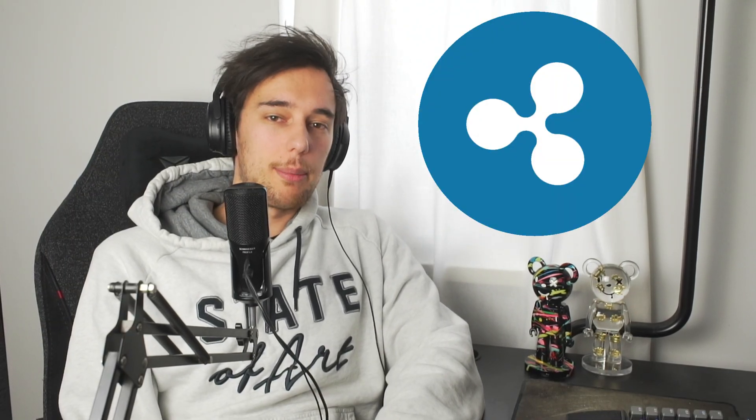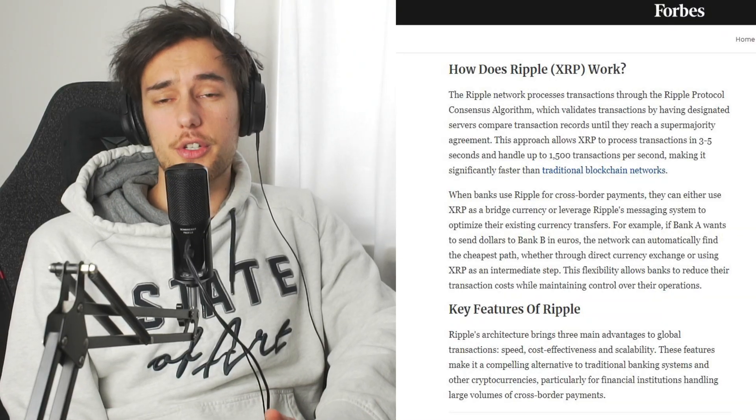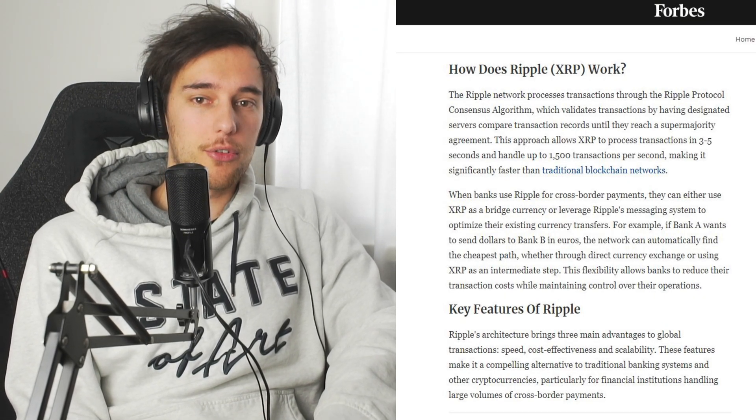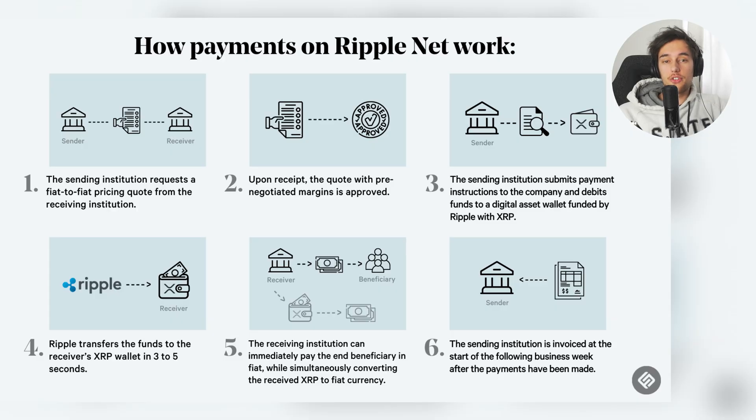I want to start this video off by explaining what Ripple actually does. Ripple, very similar to Chainlink, wants to create a solution for one of banking's toughest problems: cross-border payments. Central to Ripple's strategy is the XRP Ledger, a distributed ledger technology similar to blockchain, which powers XRP. The XRP Ledger is designed for swift and affordable international transactions settling in just 3 to 5 seconds, a significant improvement over traditional banking processes that can take days. This speed is vital for banks, where time directly impacts efficiency and costs.